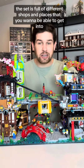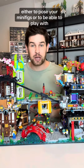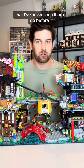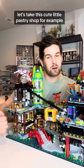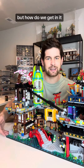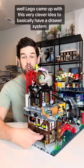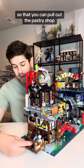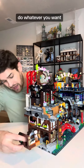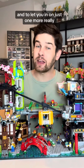The set is full of different shops and places that you want to get into either to pose your minifigs or to play with, and LEGO has a really cool system in this set that I've never seen them do before. Take this cute little pastry shop for example — it's got a very cute little awning as an opening, but how do you get in? LEGO came up with this very clever drawer system so that you can pull out the pastry shop, get inside, set up your minifigs, do whatever you want, and then put the pastry shop back in place into the city.